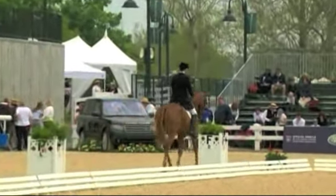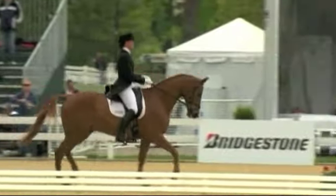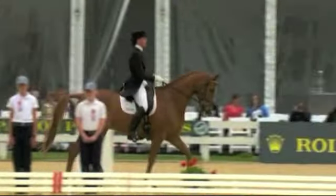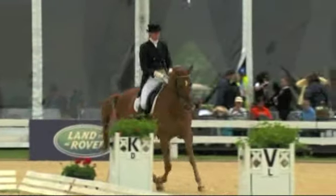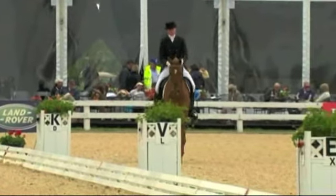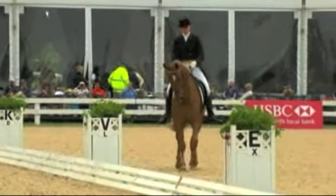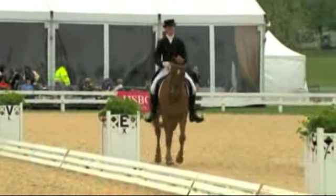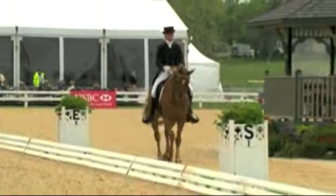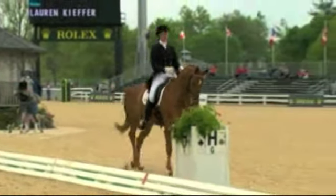She's got to keep it. She showed us outside the ring that she has that rhythm, so now we're going to expect it in the ring, and she is keeping it here. If she can keep that in her collected trot and everything she does, she's going to get nice marks in her trot work. It's fun to see some of the up-and-coming members of the sport.